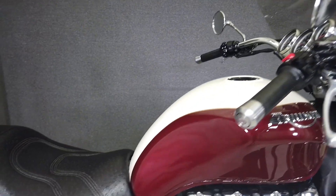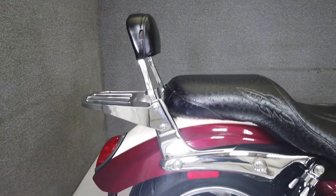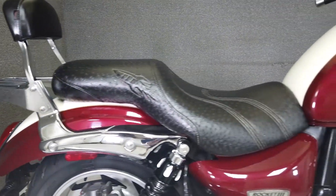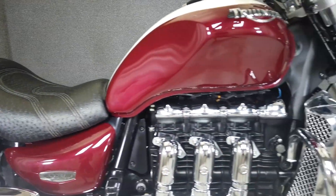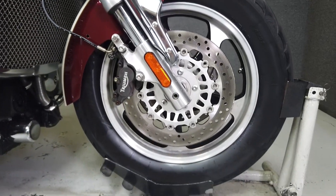Powered by an iconic 2294cc three-cylinder engine — the largest in a production motorcycle — with a five-speed transmission. The Rocket 3 produces 105 horsepower and 150 foot-pounds of low-end torque, making the Rocket one of the meanest cruisers on the market.